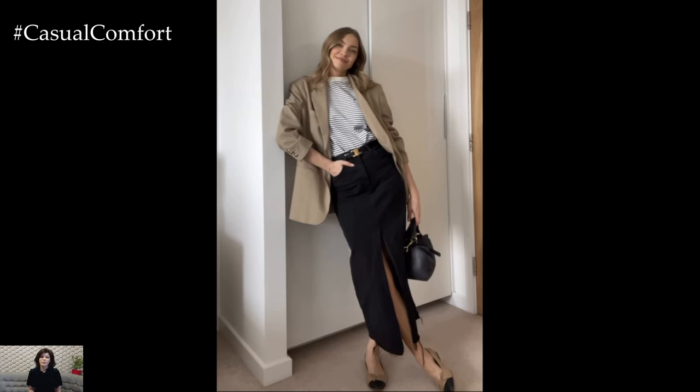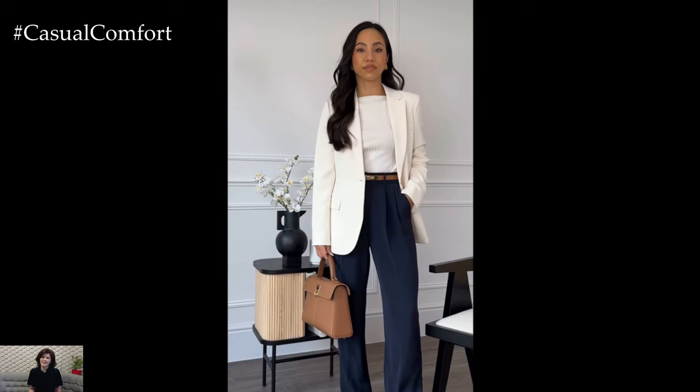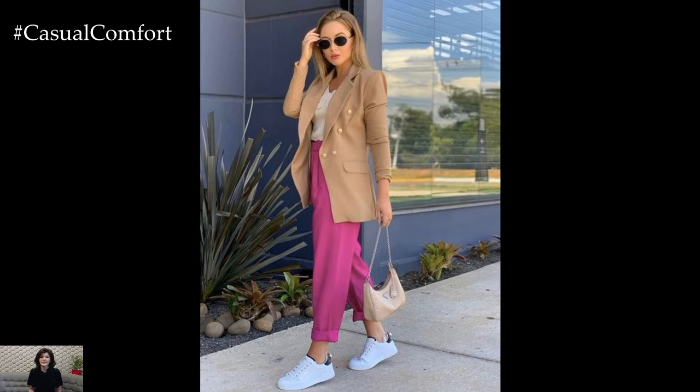Effortlessly Elegant Blazers. Featuring relaxed tailoring and unstructured silhouettes for optimal comfort. Choose neutral shades such as versatile beige, sophisticated light gray, or understated blush pink to enhance the versatility of your wardrobe. Layer your blazer over a camisole or lightweight blouse, effortlessly elevating your ensemble with a touch of sophistication and polish.